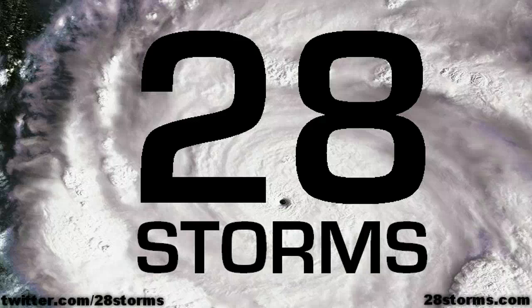Welcome back to 28storms.com late on this Thursday, June 7th. This is not only an update on the tropical weather situation across the Atlantic and Eastern Pacific, but also a look at the flood potential that may develop over the southeast over the next 5 days.